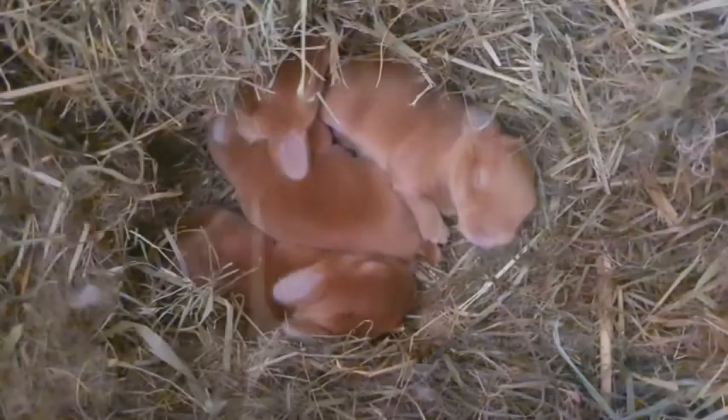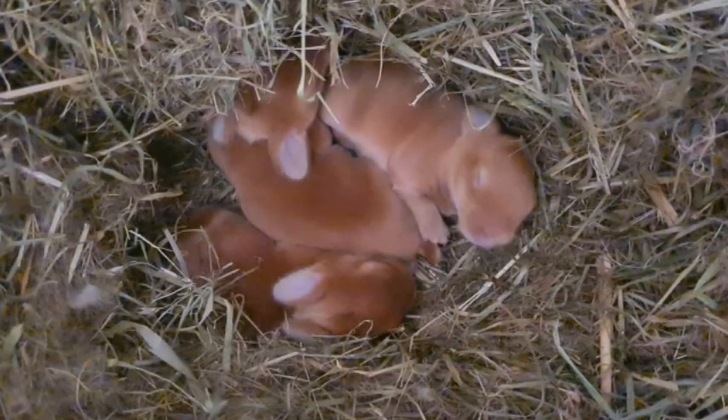I'm really looking forward to that. Mildred and her three young kids are doing really well and we think we had a successful breeding of June as well, so we should be having a further litter in approximately 27 days if that has gone well — fingers crossed that it has.